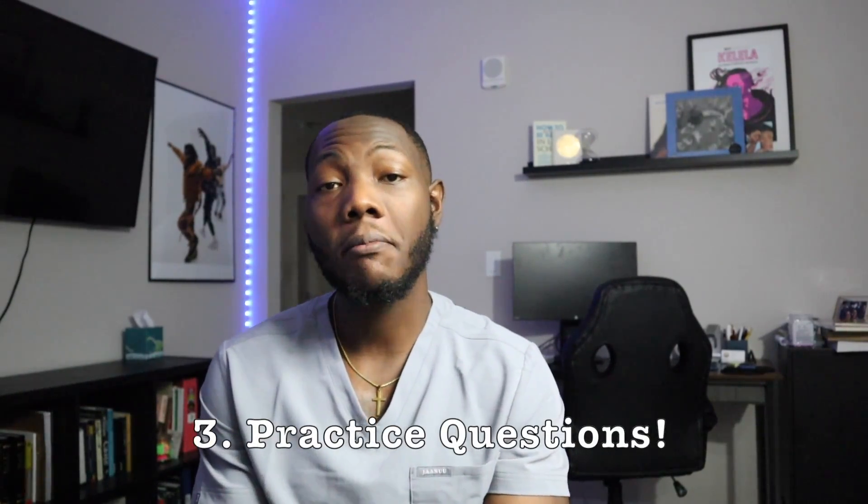Number three — maybe one of the most important things — is practice questions. Practice questions are essential to testing your knowledge and testing whether your study habits are working. Sometimes we tend to just study and study and study and never actually test our knowledge, and then you never know if you're actually retaining information or just putting hours in to say you put the hours in. It may not be worth it if you're not testing whether those hours are actually beneficial.